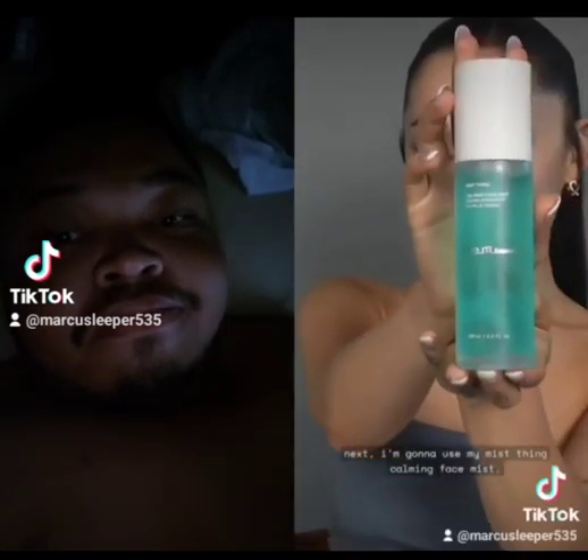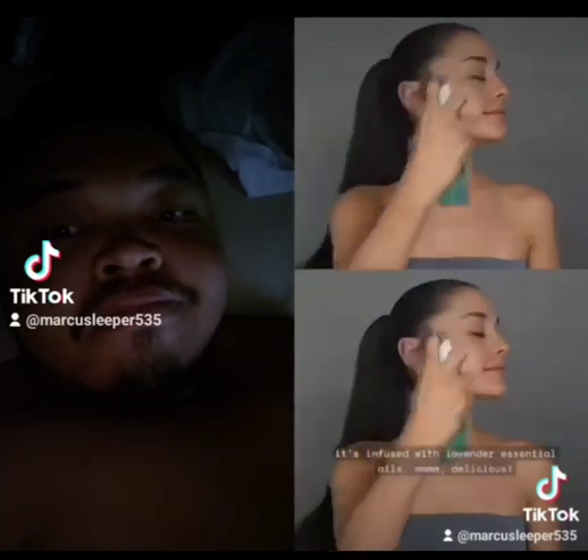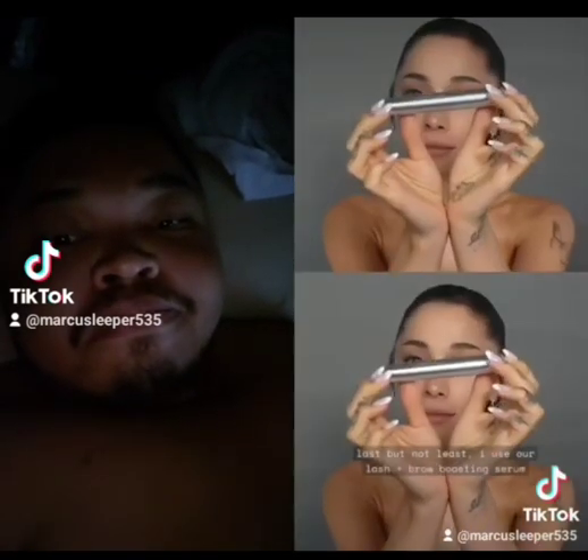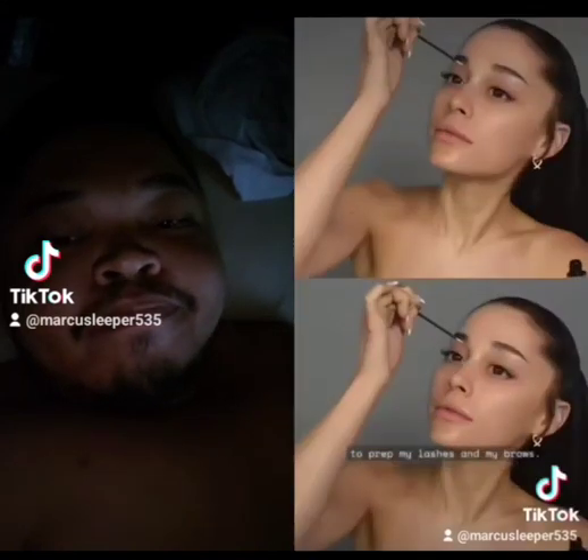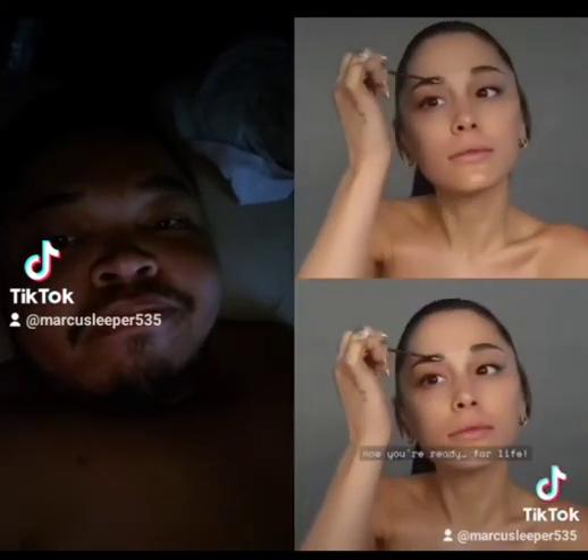Next, I'm going to use my Mist Thing Calming Face Mist. It's infused with lavender essential oils. Mm-mm, delicious. Last but not least, I use our Lash and Brow Boosting Serum to prep my lashes and my brows. Now you're ready for life.